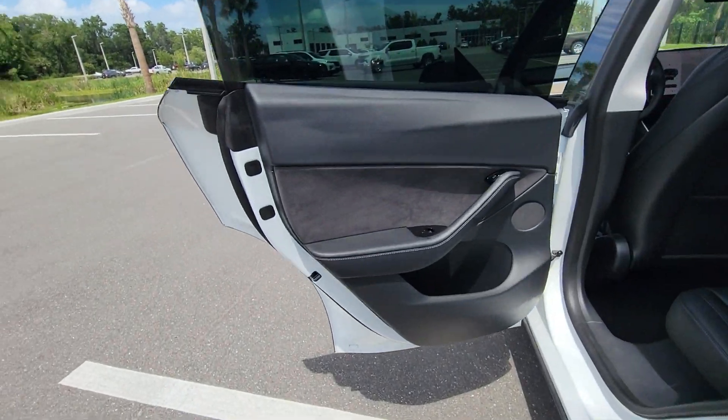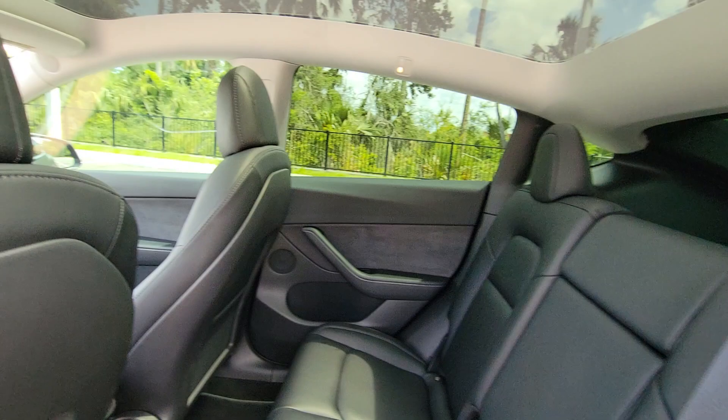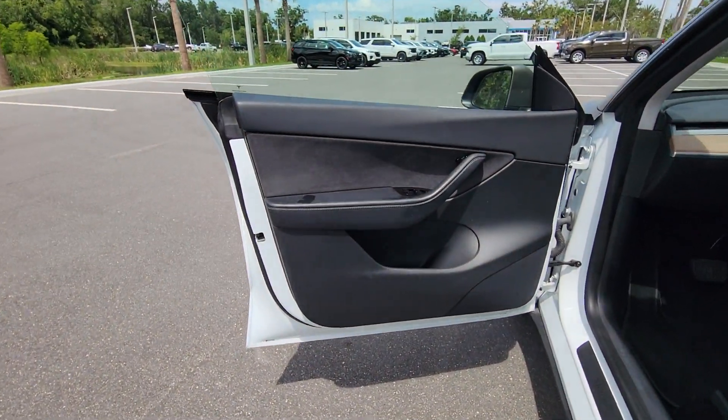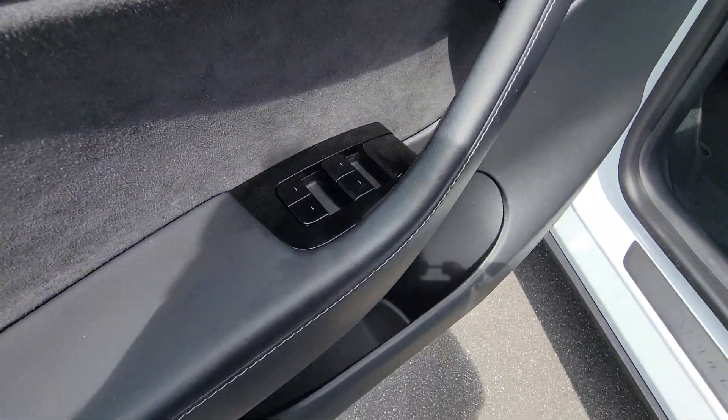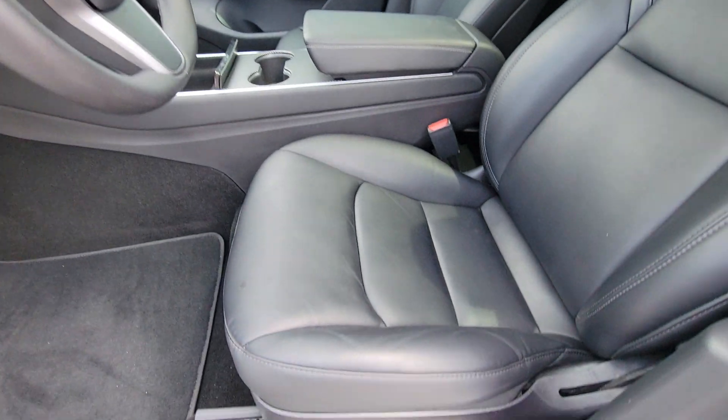These are just some of the great options this vehicle comes with: heated steering wheel, pre-collision system, lane departure warning, panoramic roof, all-wheel drive, keyless entry, sun/moonroof, navigation system, power liftgate, and lane keeping assist.